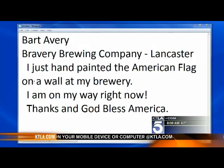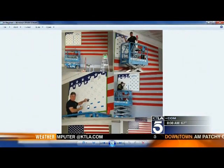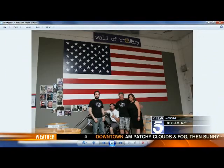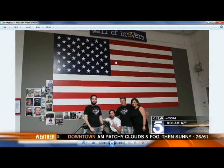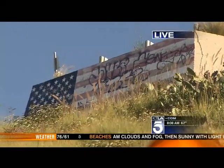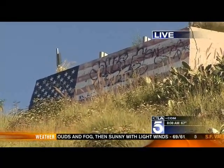We put the call out asking for a viewer with paint willing to volunteer at this hour. We got a response from Bart Avery of Bravery Brewing Company in Lancaster — he just hand-painted an American flag at his brewery. He's got the scissor lift, and here's the finished product — beautiful. He calls it the 'Wall of Bravery,' and they're putting photos of veterans all around it. He is on his way to that wall in the Hollywood Hills right now to repaint it.